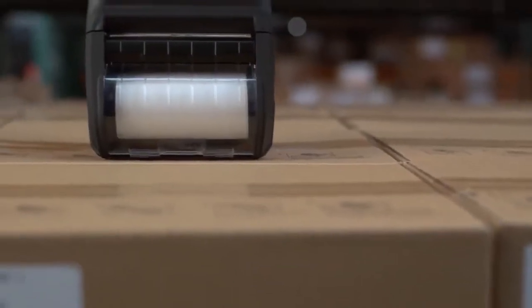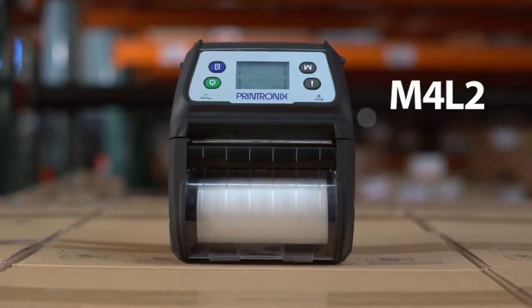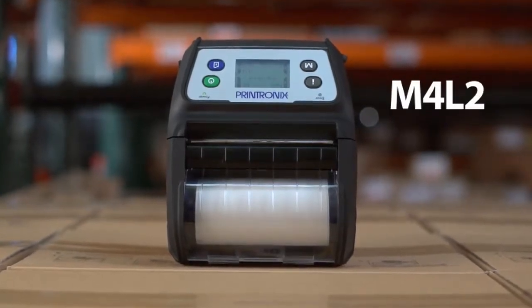In keeping with that legacy, Printronix proudly unveils the M4L2, a mobile printer built to last all day long.